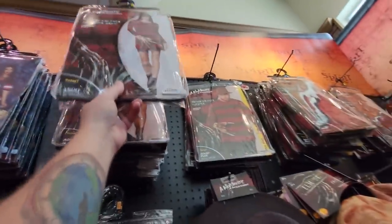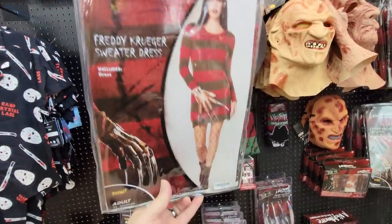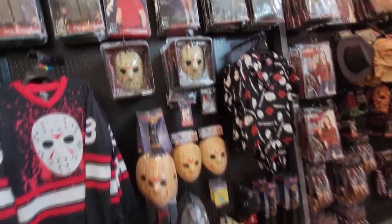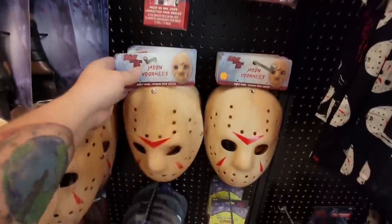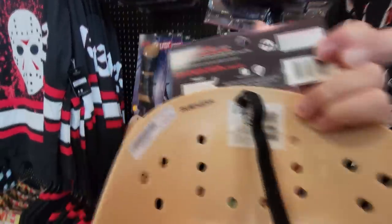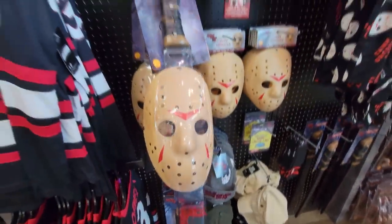The Freddy Krueger sweater dress - I didn't like it the first time I saw it, but the more I see it, the more I like it. Then we've got Jason over here. I love how they have several different kinds of masks - if you can't afford this one up here at $45, which is totally awesome, then this one right here is basically the same thing, just a little different, and it's only $16.99. They've also got the machete down here, and the machete and mask together.